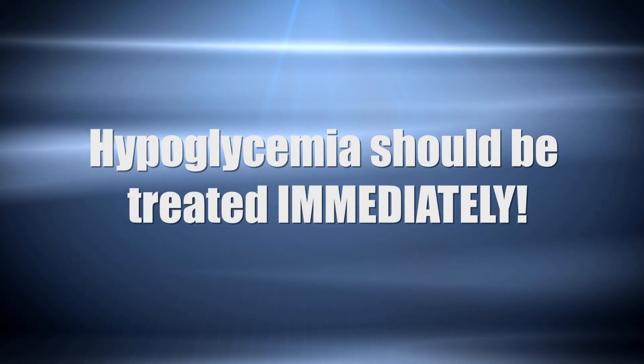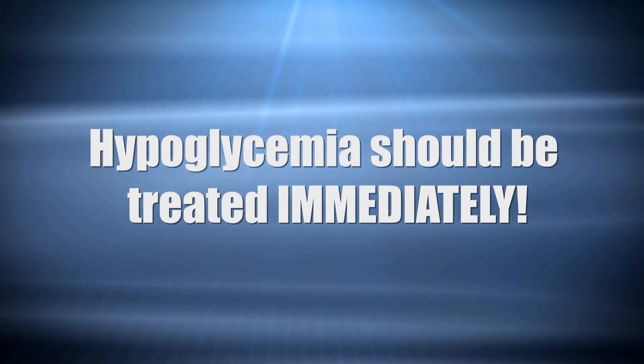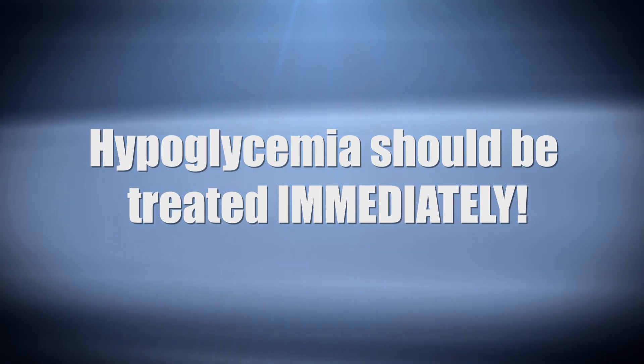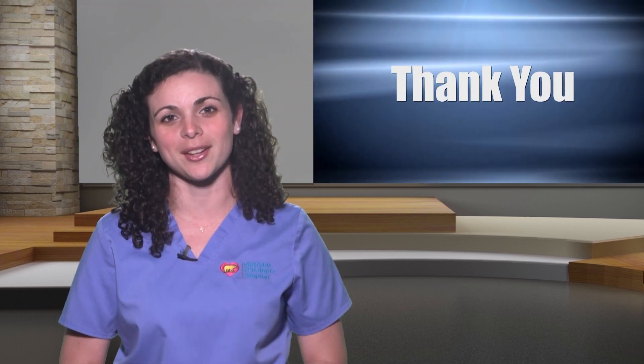Now you know about hypoglycemia. Please remember: hypoglycemia, which is a low blood sugar, should be treated immediately. We are here for your child and to support you. If you have any questions, do not hesitate to contact your diabetes team. Please continue watching this video series to learn more. Thank you for being an active member of your child's diabetes team.